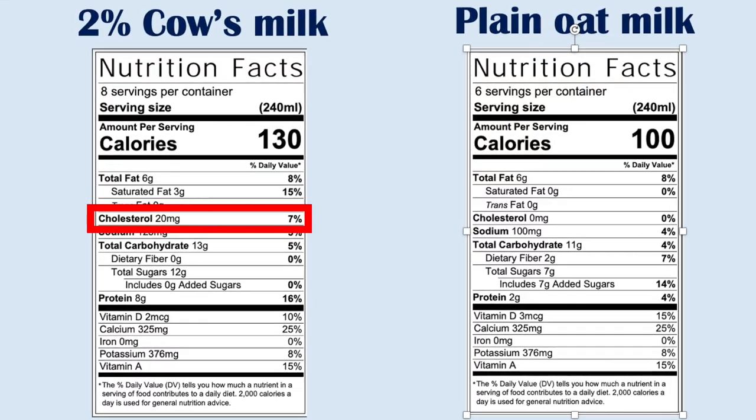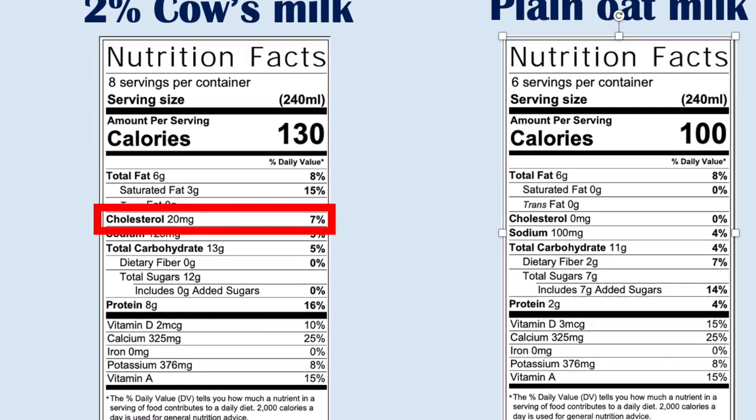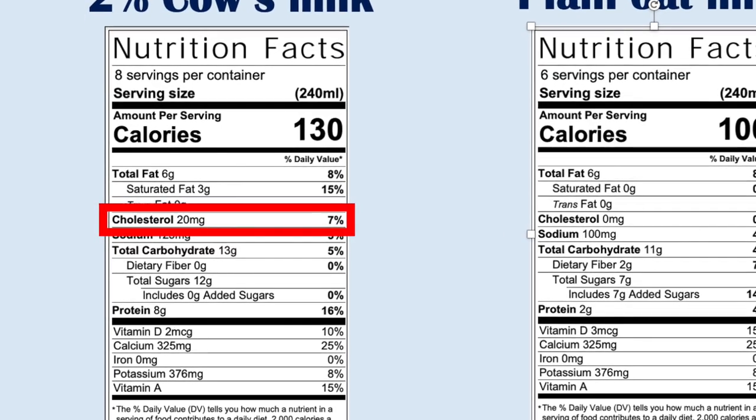Now if you are someone who is worried about cholesterol, there's about seven percent of your daily value of cholesterol in cow's milk. Only animals make cholesterol, so you could easily switch to oat milk and there would be none. Cholesterol only comes from animal-based products.